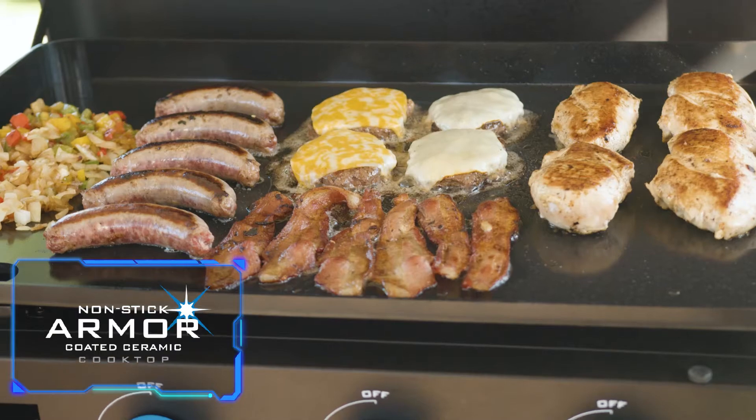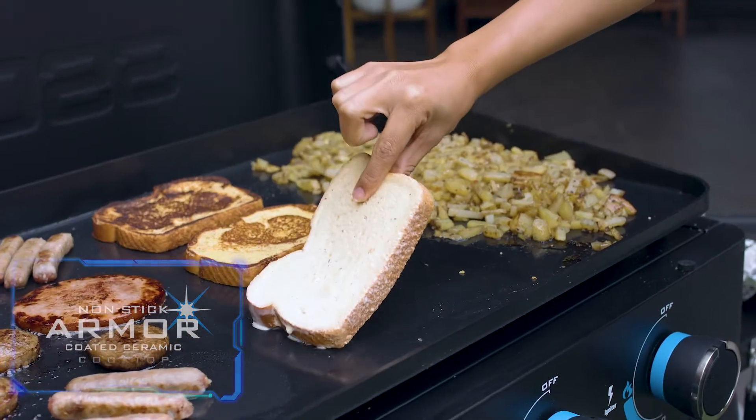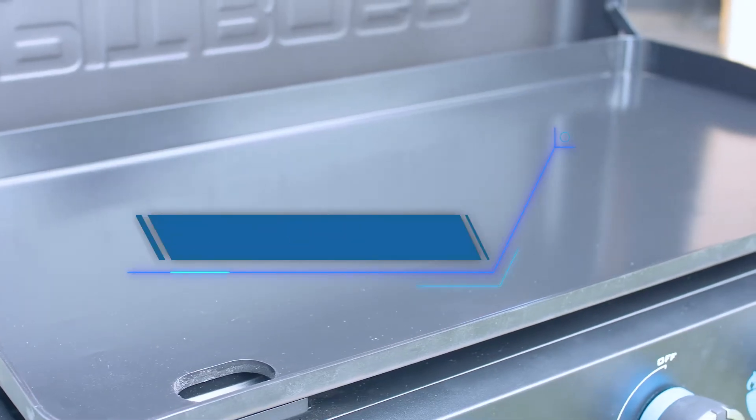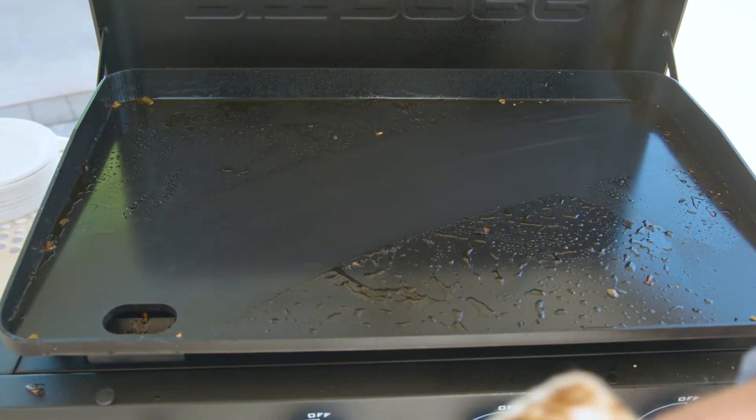Fitted with our all-new proprietary non-stick armored ceramic cooking surface, the Ultimate Plancha delivers an unrivaled user-friendly cooking experience. This Pit Boss exclusive ceramic surface comes ready to use straight out of the box and is a dream to clean, needing just a gentle wipe after use.